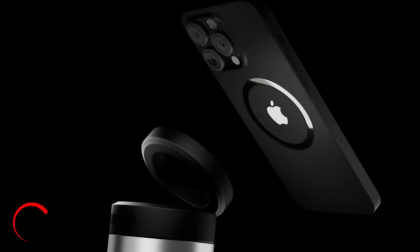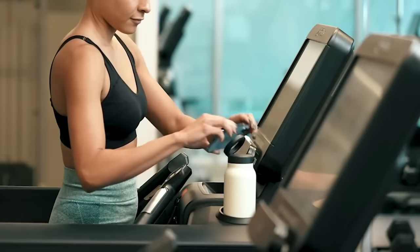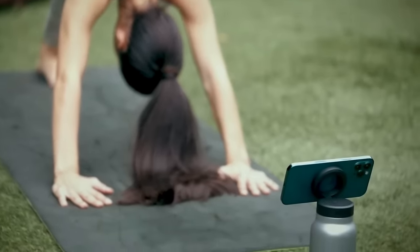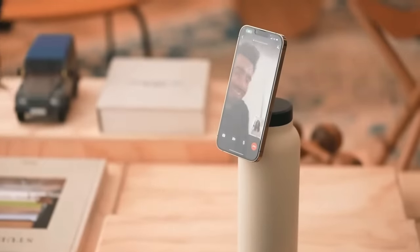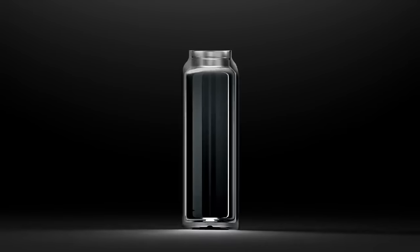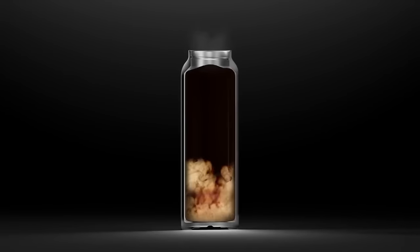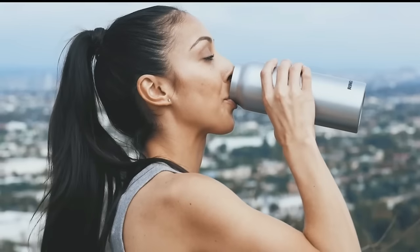Are you tired of trying to juggle your water bottle and your phone while out and about? Meet Ringo, the water bottle that comes with a magnetic phone holder. Ringo's magnetic holder is located on the bottom of the bottle, allowing you to attach your phone and keep it within easy reach while you stay hydrated. The bottle itself is made of high-quality stainless steel and has double-wall vacuum insulation, which keeps your drinks hot or cold for up to 12 hours.